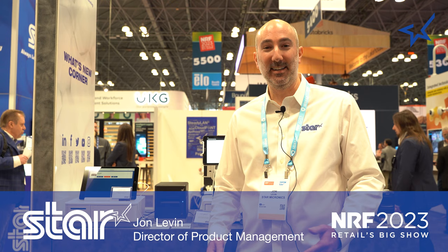Welcome to NRF 2023. I'm John Levin, Director of Product Management at Star Micronics, and I get the pleasure of sharing everything that we're releasing new this year.